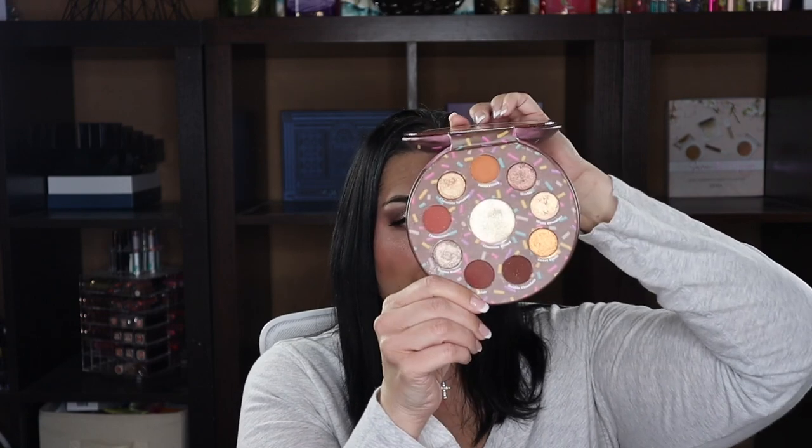Next is the Chocolate Donut palette. I have used this one — it's adorable and raised like a donut. It's one of their only neutral palettes, with the middle being a highlight you could also use on your eyes. It's a very pretty palette and I am definitely keeping this one.